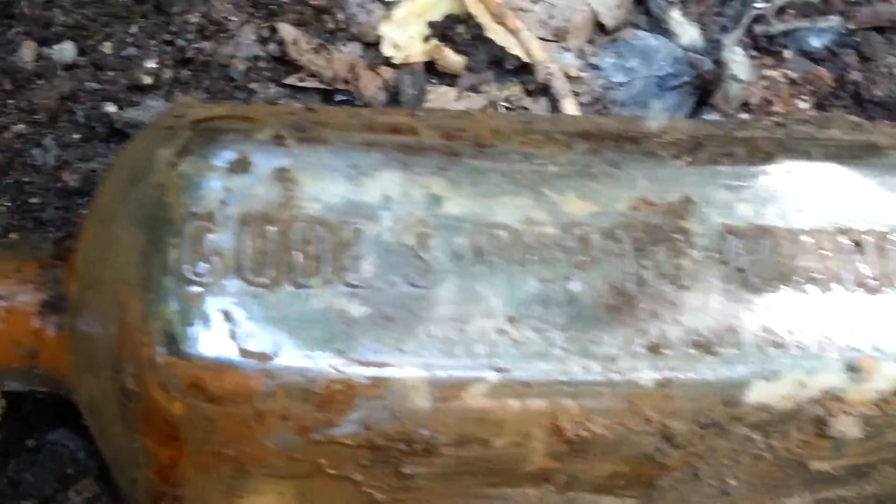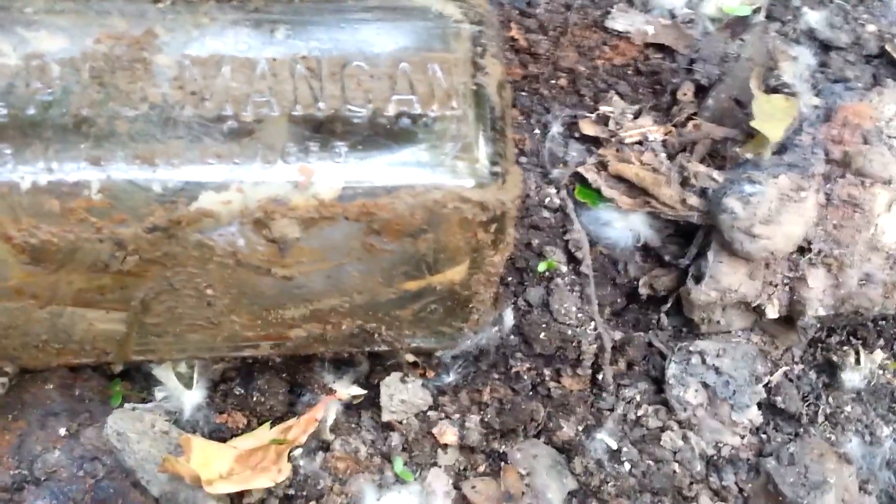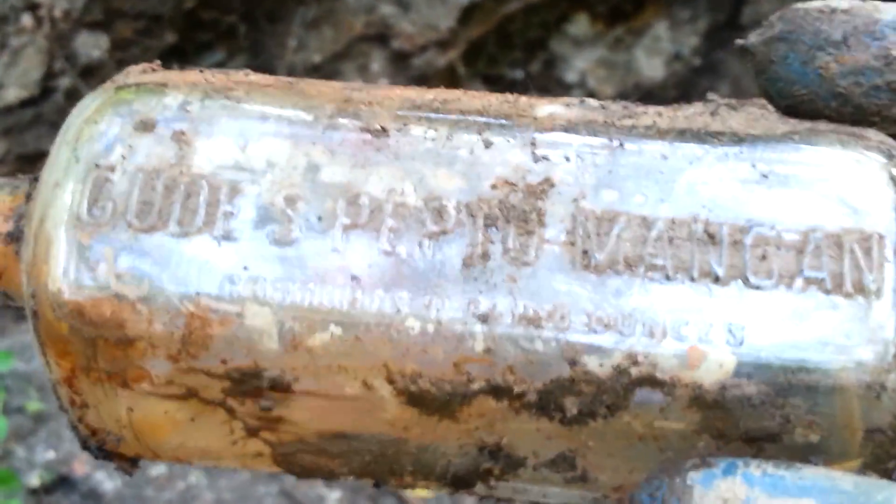It says Gobb's Pepto Mangan, contents in fluid ounces. It's like a six-sided bottle. There's not really nothing on the bottom — well, there's a little mark, but it's not that old: a 41. Still neat. I love getting these cork tops with writing on them.